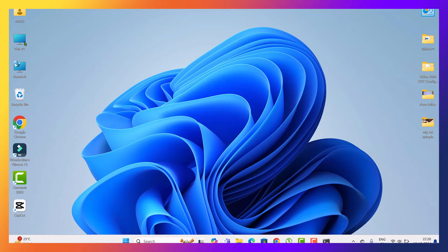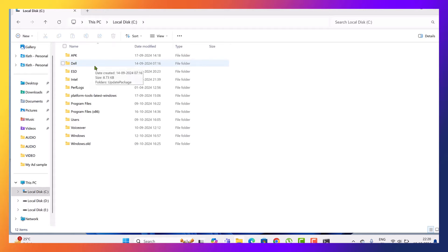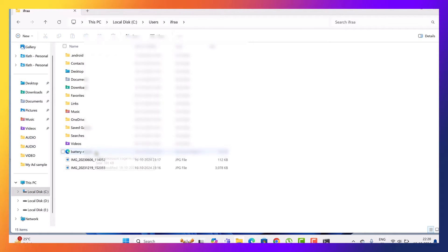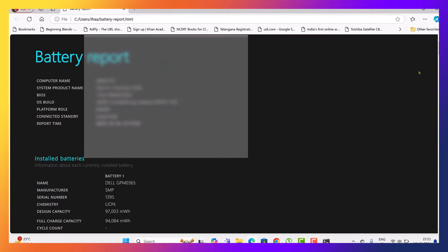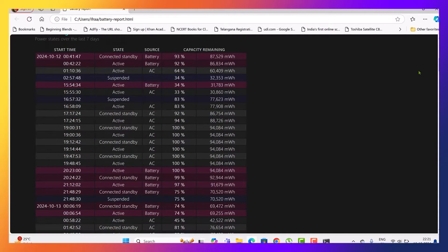Let's head over to that path in File Explorer. In the folder, you'll find a file named battery report.xml. Go ahead and open it. Here, you'll get a complete breakdown of your battery's performance over time.